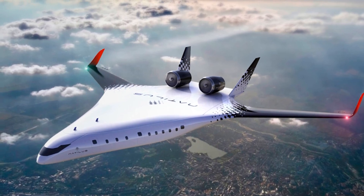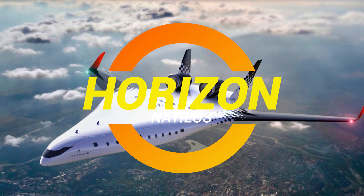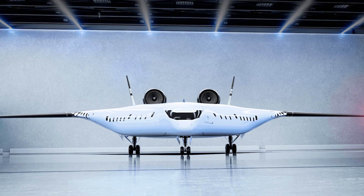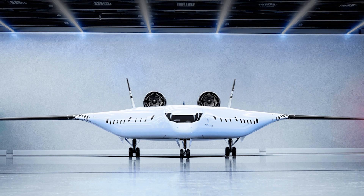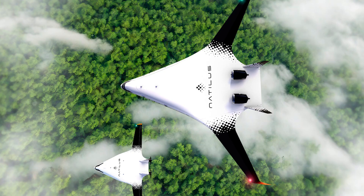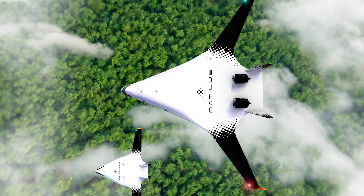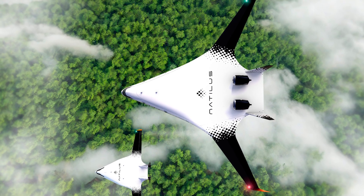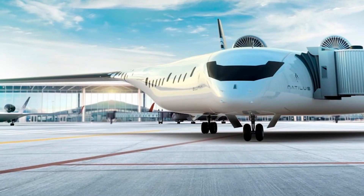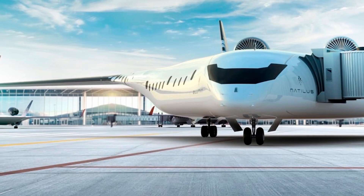Ladies and gentlemen, buckle up, because today we're talking about a plane that looks like it belongs in the future, not just some recycled metal flying through the sky. We're talking about the Horizon Blended Wing Body, BWB, from Natalis. And no, it's not a new model of a sci-fi spaceship. This thing's real, and it's taking on the aviation giants like Boeing and Airbus with its futuristic design. But before you get too excited, don't start imagining it will be landing at your local airport next week. This is one of those 'we'll be ready by the 2030s' type of deals. Still, a man can dream, right?